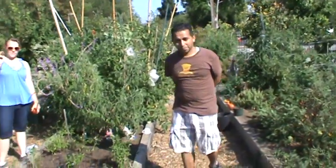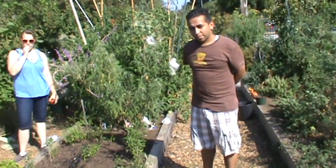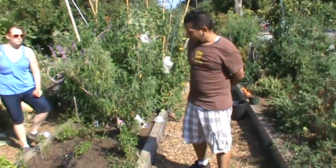Hello folks, here we are again with Victor and Laura, Food Forest Magic, at Charles Street Gardens. Victor is going to talk a little bit about the peppers that he has grown and revived. Go ahead.